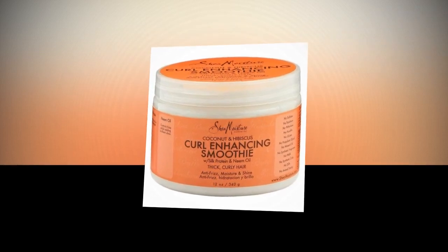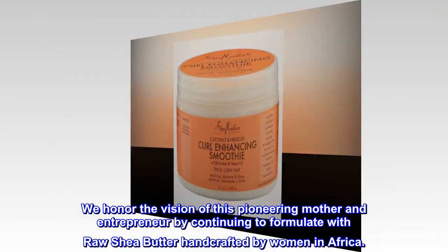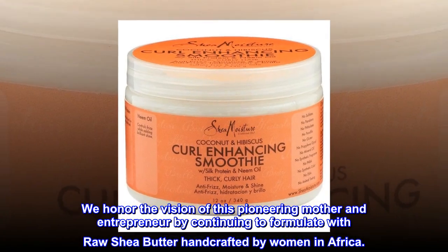SheaMoisture is the legacy of Sofi Tucker. We honor the vision of this pioneering mother and entrepreneur by continuing to formulate with raw shea butter handcrafted by women in Africa.